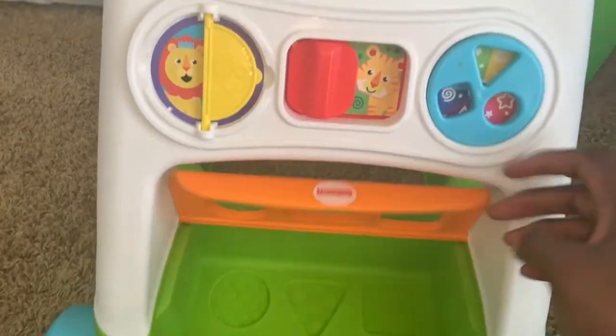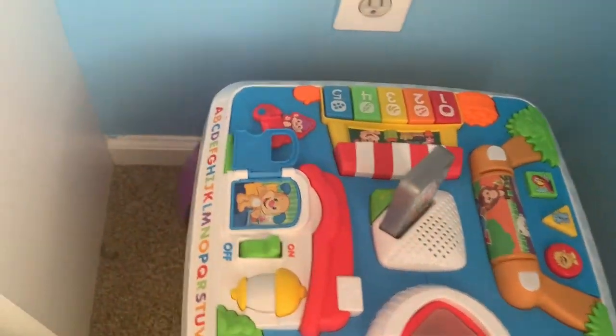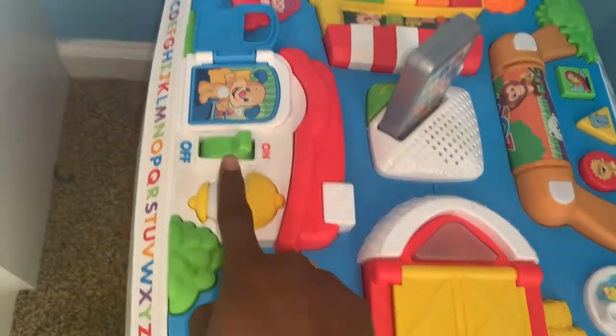The stickers are from Roommates — it came in like a 37-sticker set. This is one of his walkers, and then this is his learning table.